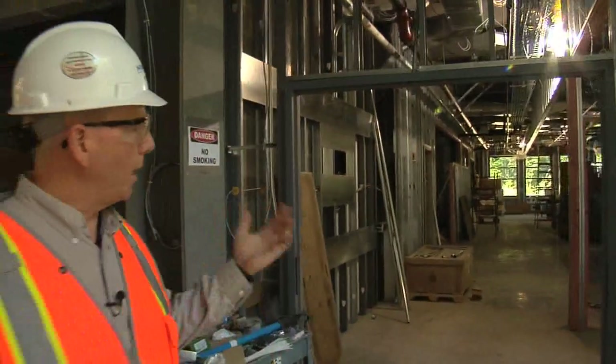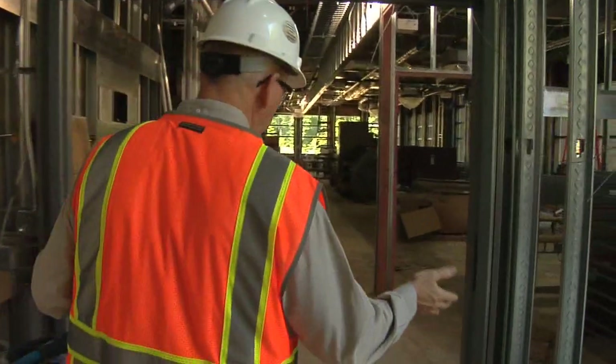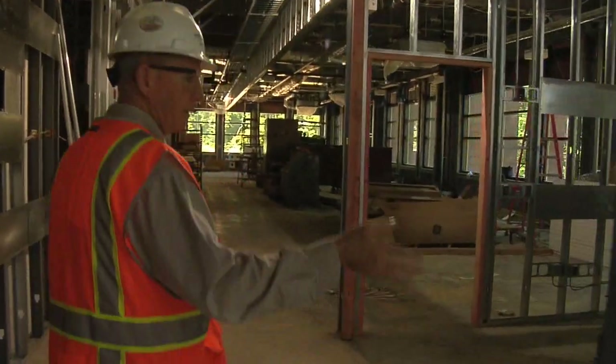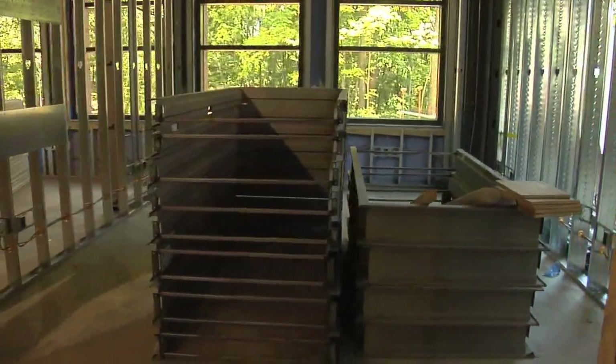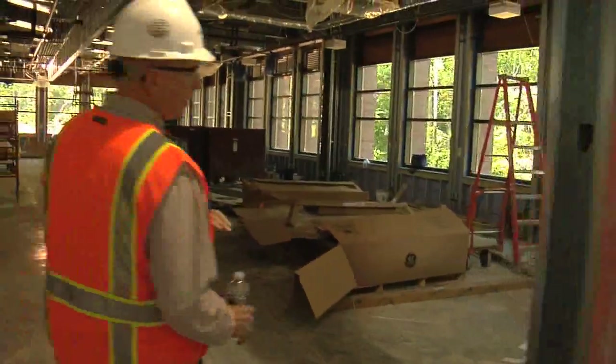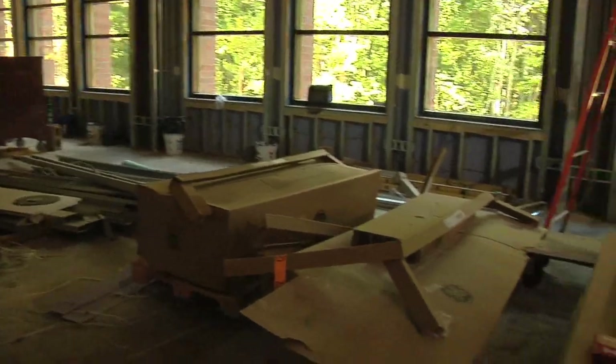We're entering the north wing of the building. Off to my right here will be the Vice President of Power Supply, Dave Sandefur's office, currently being used to store door frames at the moment. And then we have basically open office area down this direction. Dave's assistant will be outside his office.